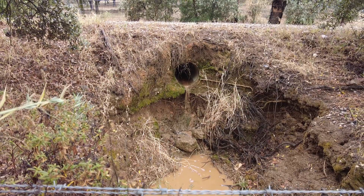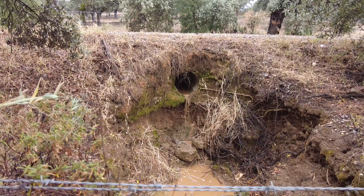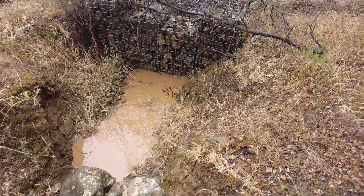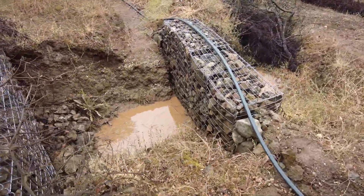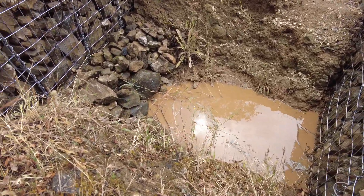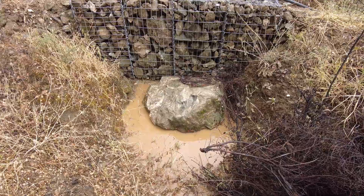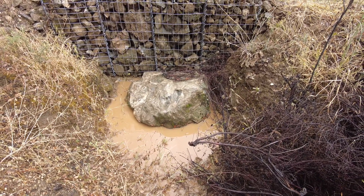This is the culvert from the main road at the top end of the farm — let's follow it. This is the first gubbian, and then the second one, and then the rock, which helps to break the force of the water when it does come through.